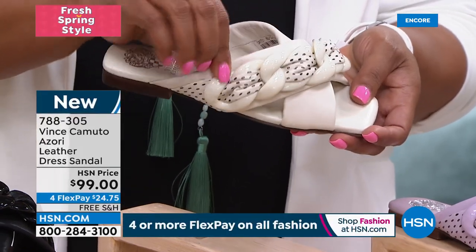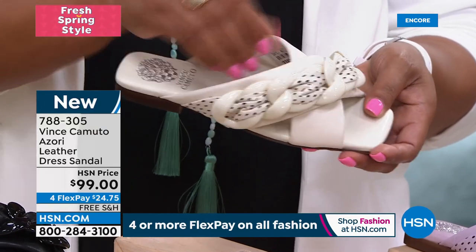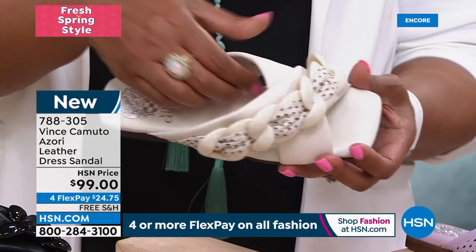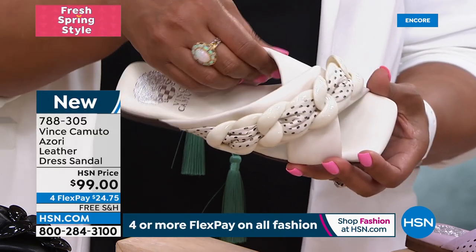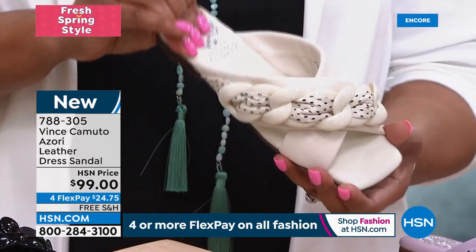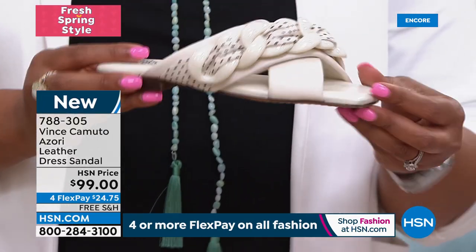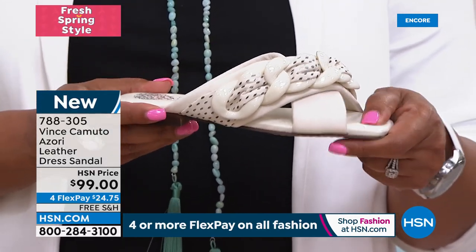All the shoes we're showing you — go to some of those high-end department stores and check it out if you don't believe me. These shoes are normally — put a two in front of it — they want $300 for them. Vince Camuto is high-end. Thank you for giving us that high-end luxurious look with real leather but not breaking the bank — affordable luxury for everybody.